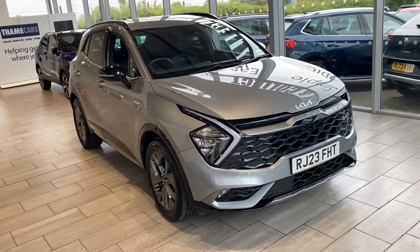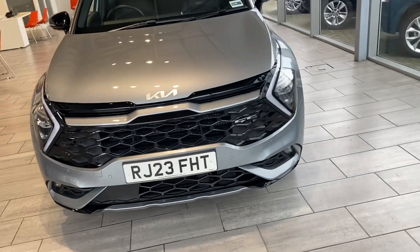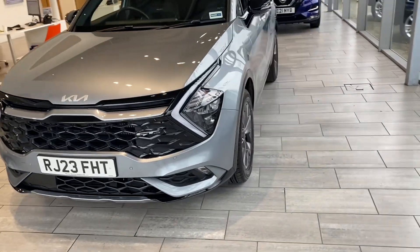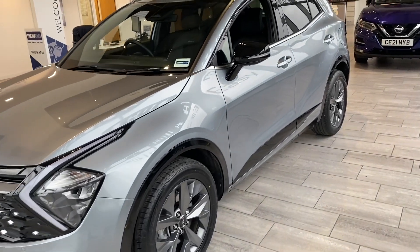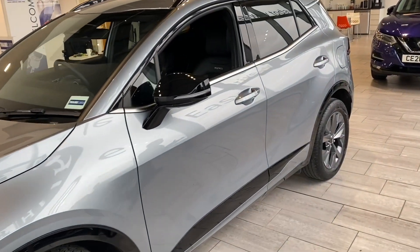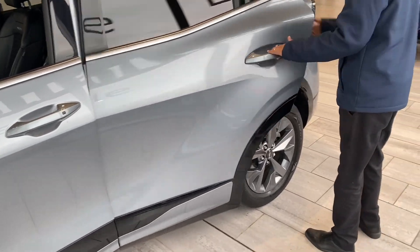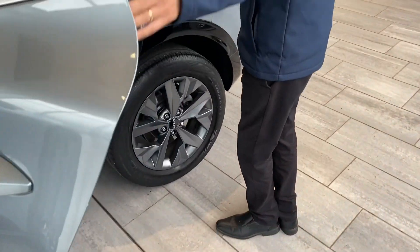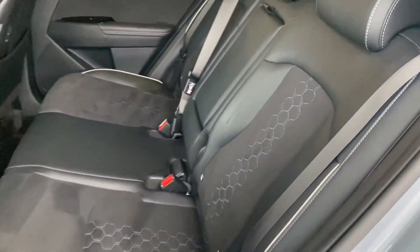Let's have a look at this car. It's a 2023 plate, registered in May 2023, so you've got plenty of Kia warranty left — six years on there. We've done 11,750 miles. As I said, it is a HEV — it's 226 brake horsepower — so plenty of power, and you get a hybrid vehicle as well.